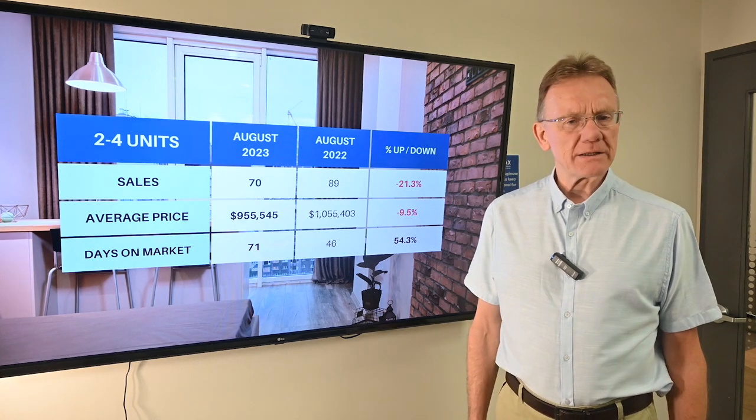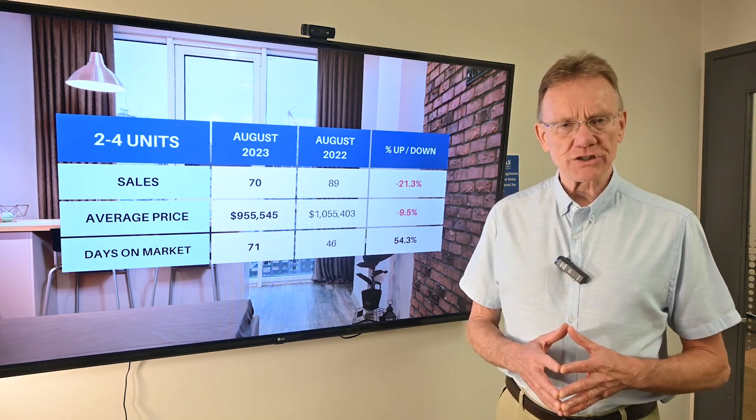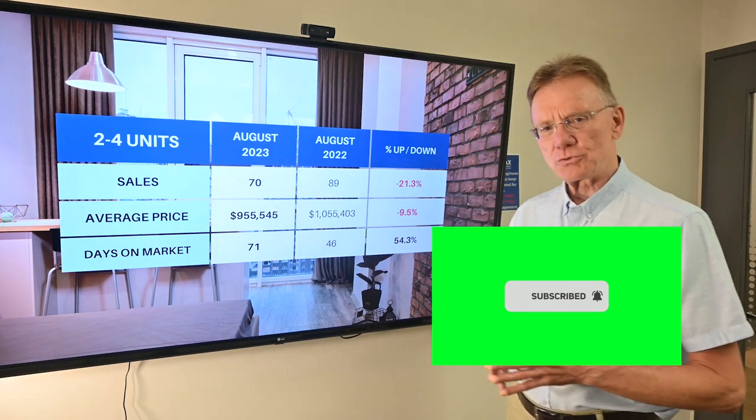Hello, Patrick Walchuk here with an update on the Ottawa real estate market for our investment properties. This is until the end of August of this year, and we'll be comparing it to the same time period last year.